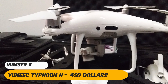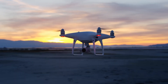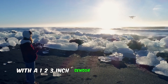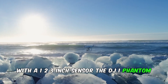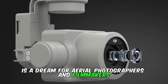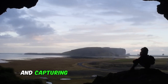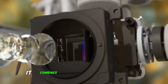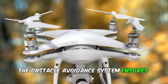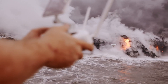Number 8: DJI Phantom 4 Pro — $3,329. Featuring an integrated camera with a 1/2.3-inch sensor, the DJI Phantom 4 Pro is a dream for aerial photographers and filmmakers. Capable of shooting 4K video at 60fps and capturing 20MP still photos, it combines versatility with power. The obstacle avoidance system ensures safe navigation, making it virtually crash-proof.